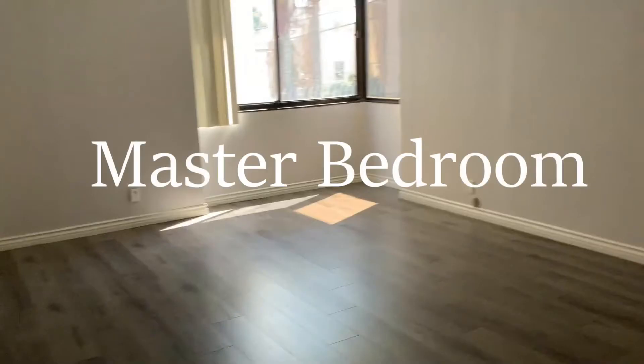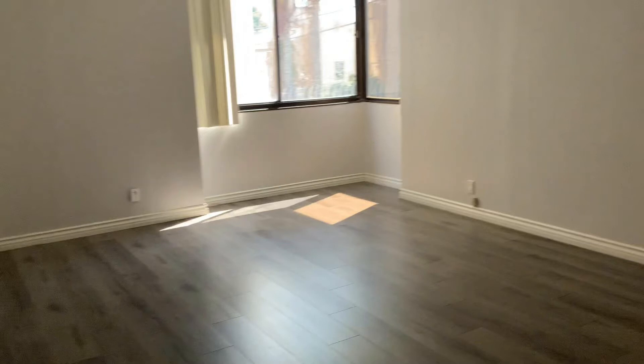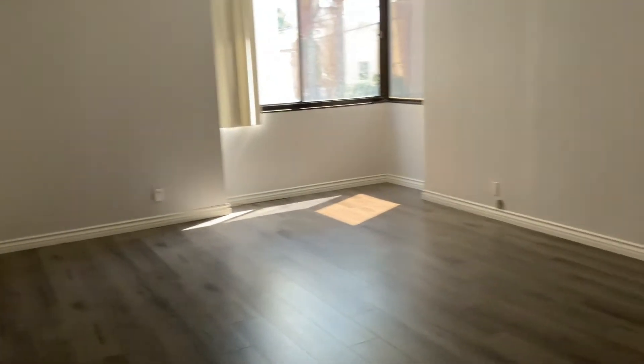Master bedroom. Wow — spacious. Beautiful hardwood floors. Talk about a big bedroom; we could put two king-size or queen-size beds in here.